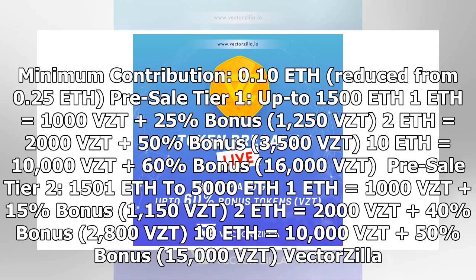Minimum contribution 0.10 ETH, reduced from 0.25 ETH. Presale tier 1: up to 1500 ETH — 1 ETH equals 1000 VZT with 25% bonus (1250 VZT); 2 ETH equals 2000 VZT with 50% bonus (3500 VZT); 10 ETH equals 10,000 VZT with 60% bonus (16,000 VZT). Presale tier 2: 1501 ETH to 5000 ETH — 1 ETH equals 1000 VZT with 15% bonus (1150 VZT).